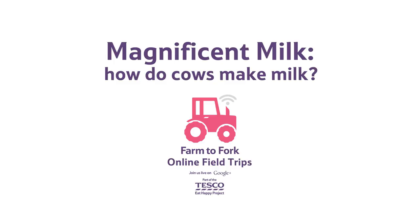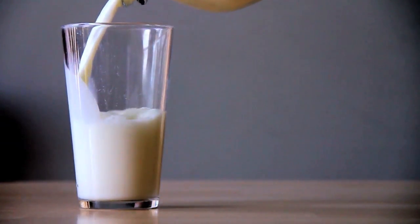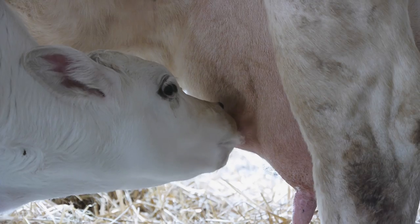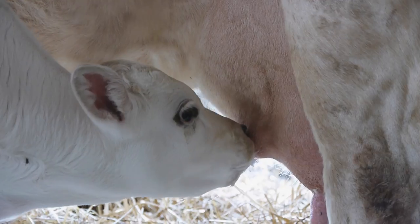How do cows make milk? Most of the milk that we drink comes from cows. The female cows produce the milk to feed their young and it contains all the nutrients that they need to grow.